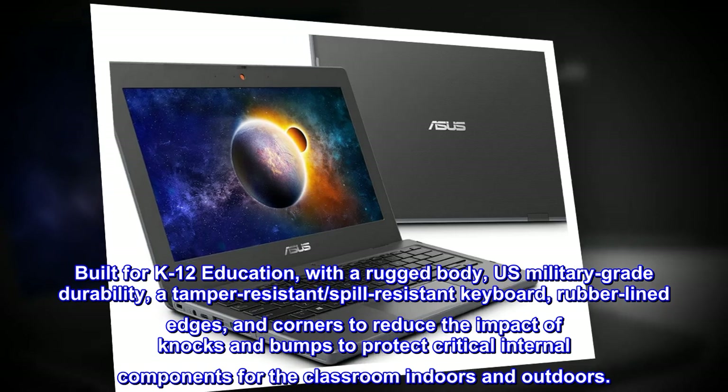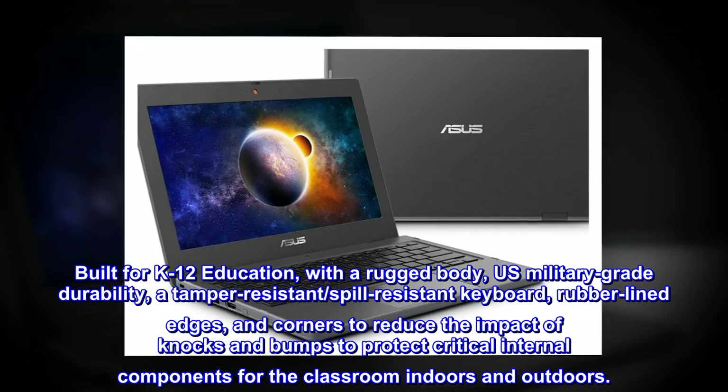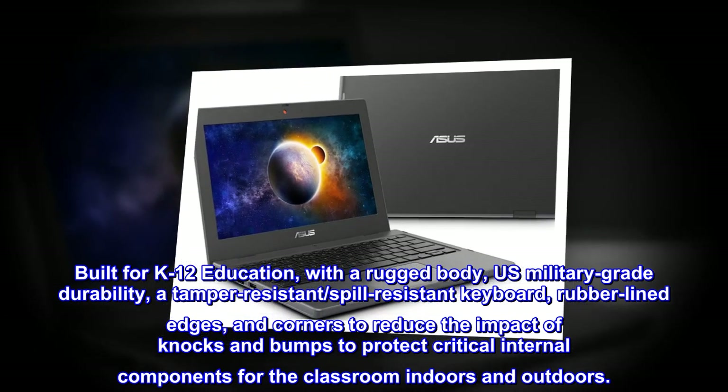Built for K-12 education, with a rugged body, U.S. military-grade durability, a tamper-resistant, spill-resistant keyboard, rubber-lined edges and corners to reduce the impact of knocks and bumps, to protect critical internal components for the classroom — indoors and outdoors.